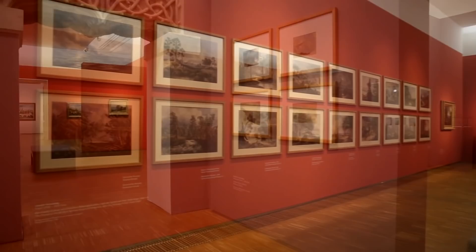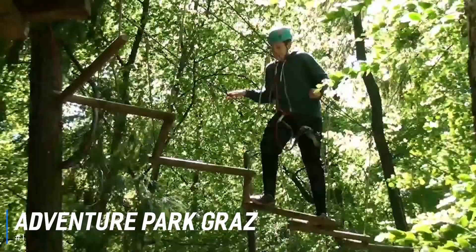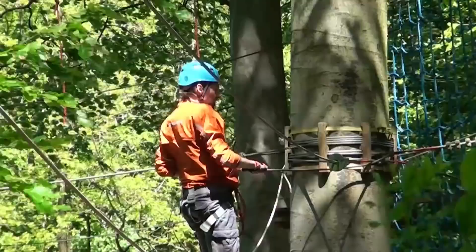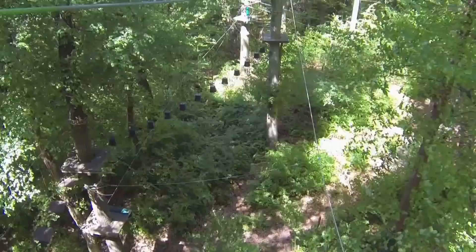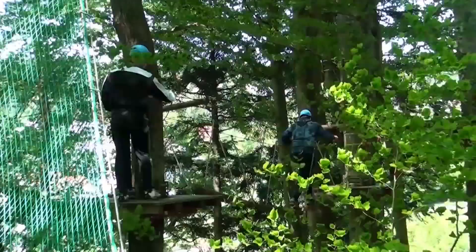And at number 1 is Adventure Park Graz. The Graz Adventure Park is situated on the outskirts of the city. The park is easy to reach and will provide the whole family with hours of fun. Some of the features include rope climbing, log sawing, rope bridges, walking trails, high ropes, and archery.